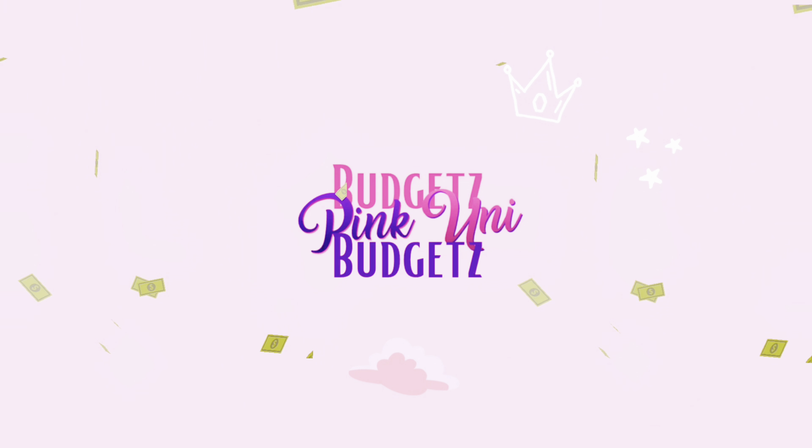Hey you guys, welcome back to my channel! My name is Ashley, aka Pink Uni Budgets, here on YouTube, TikTok, and Instagram. If you are new here, hey girl, how you doing - I hope you're having a great day. Today I have a this-or-this and a little bit of this and a little bit of that unboxing from E-Nail Couture. These are the non-scoop items, the stuff that I specifically purchased.